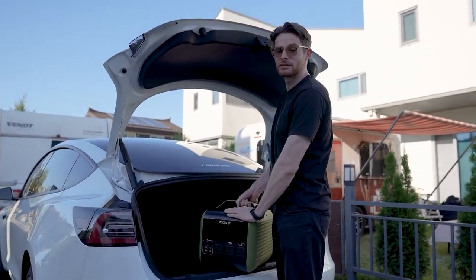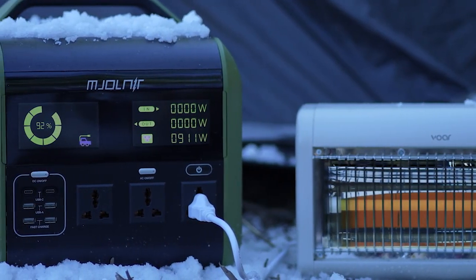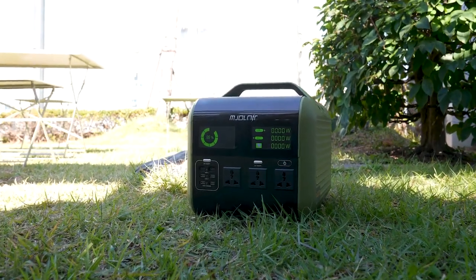Mjolnir is different. It's safe and powerful. Introducing a new power station that eliminates all the defects of the previous power station models — Mjolnir.